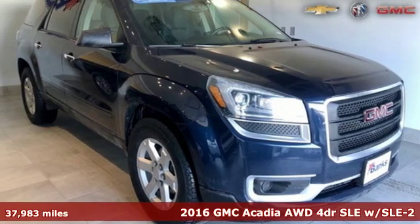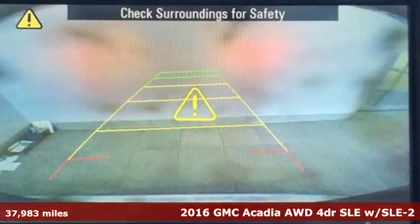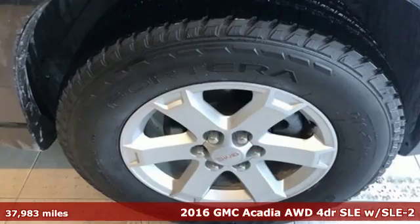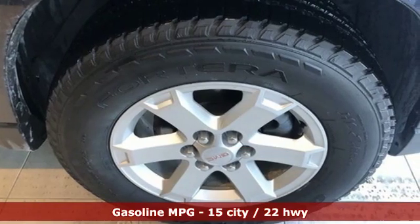It's a 2016 GMC Acadia. Smart capabilities, strong performance, GMC. You'll look forward to every drive with features like these.